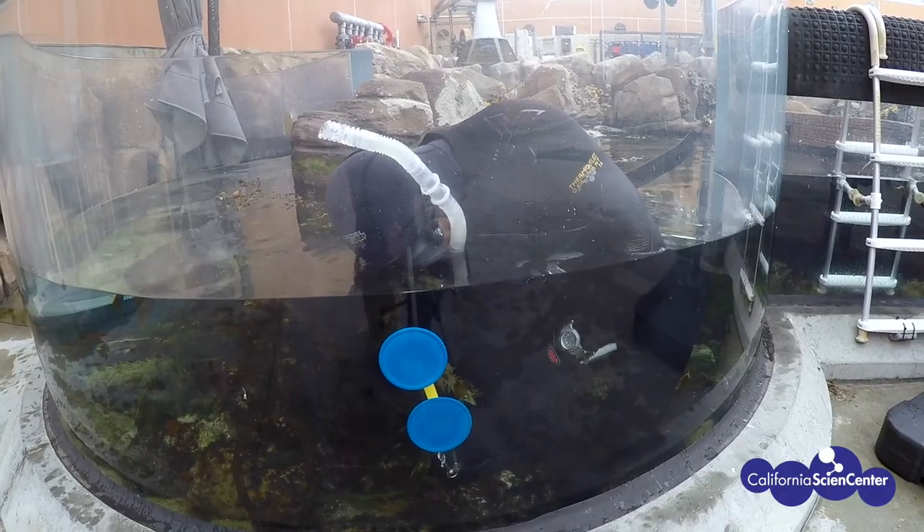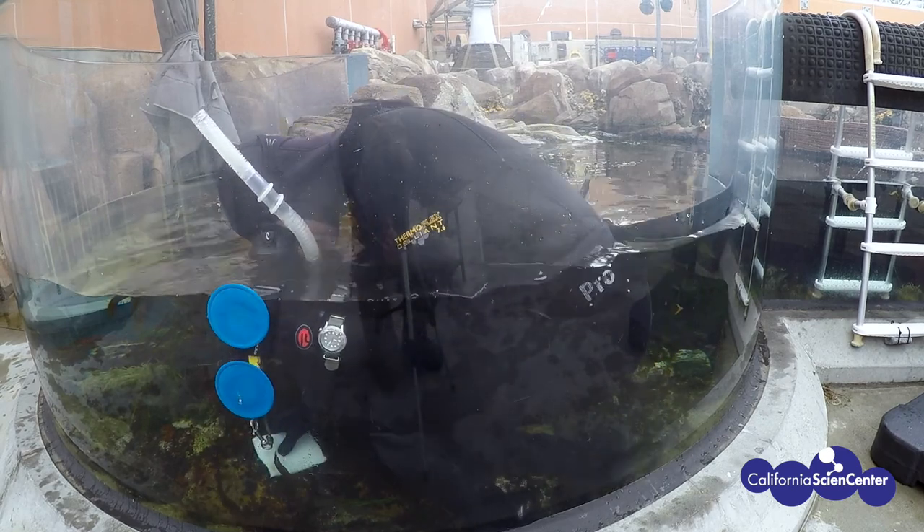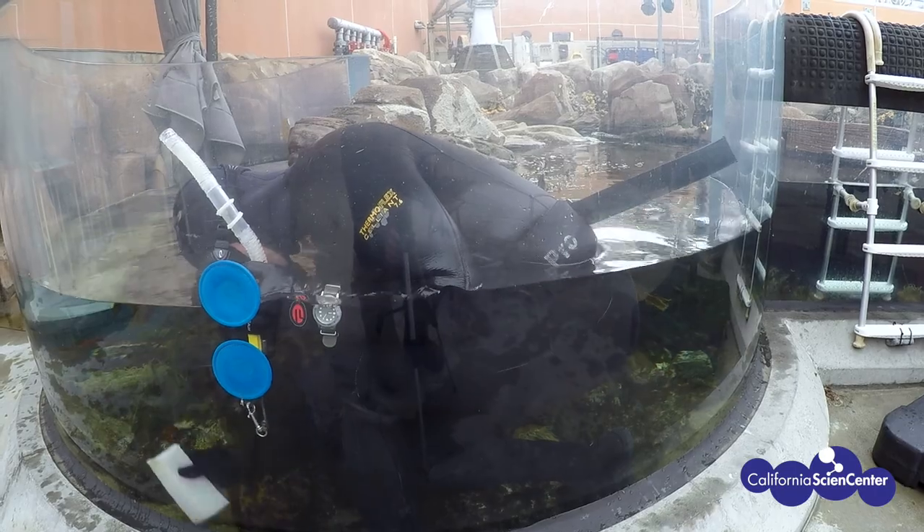That is a lot of diving. Thankfully, we have roughly 50 dive volunteers, eight aquarists, and two life support technicians who all work together as a team to make sure all of our necessary diving gets done. Even in our shallow rocky shore exhibit, there's still some diving to do. You may run into one of our divers snorkeling around the exhibit taking care of the animals there.